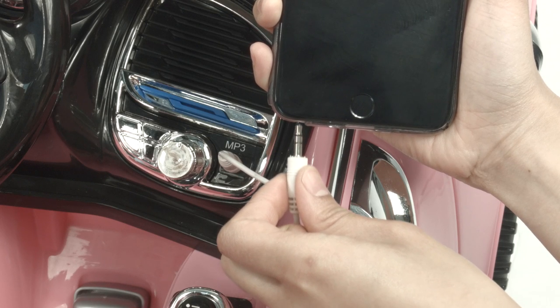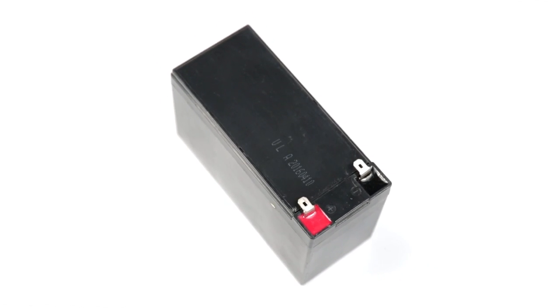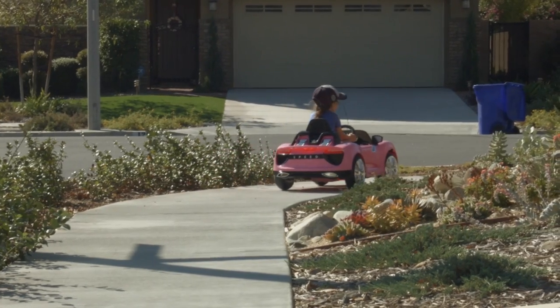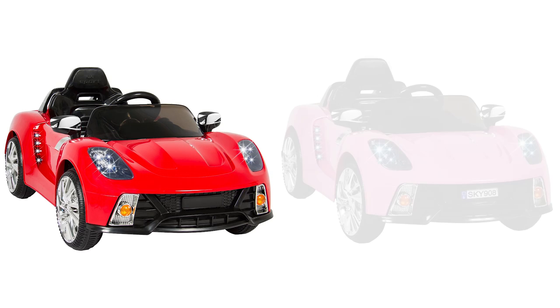Sing along to your favorite tunes with the MP3 auxiliary cord. Charge up the 12 volt rechargeable battery with the included charger. Ride away today with the Best Choice Products electric ride-on sports car. Available in red and pink.